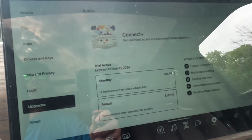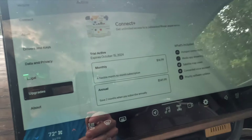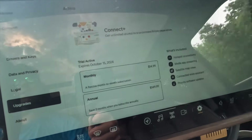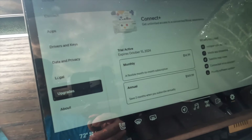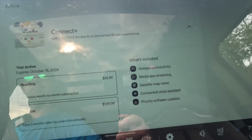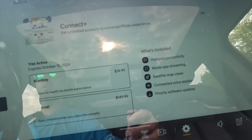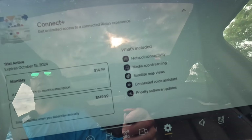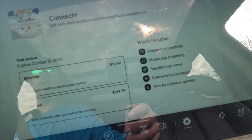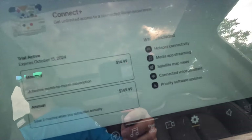Here is the screen for upgrading to Connect Plus — this is where you would buy it. You can see $14.99 a month or $149.99 annually. With it you get hotspot connectivity, media app streaming, satellite map views, connected voice assistant, and priority software updates. It actually turns out that if you buy this, you will be put at the front of the queue for software updates, as opposed to those who don't have this, who will get updates later on. I don't know how I feel about that one — that's a little lame.